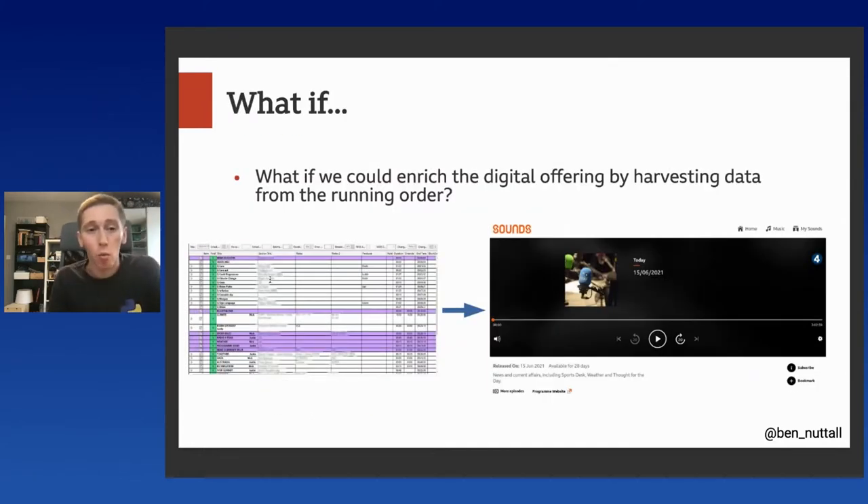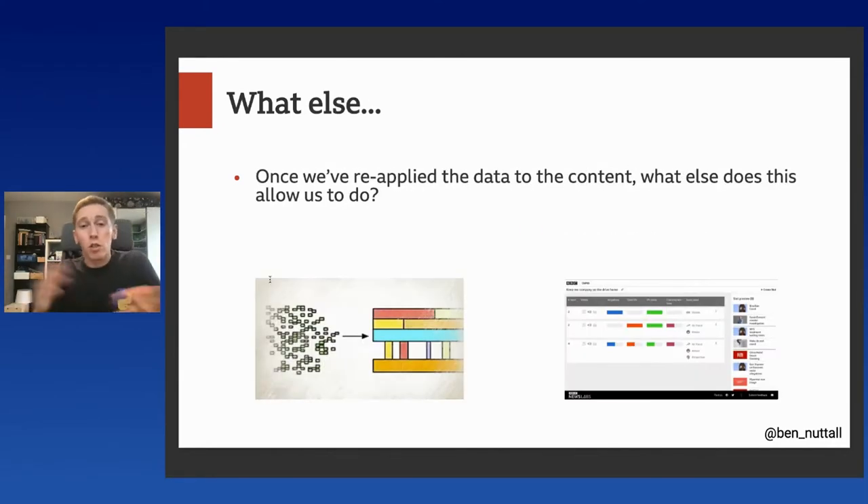In News Labs we tend to ask a lot of 'what if' questions. So we were thinking: what if we could actually take all that running order data that we started with — we had all that data to begin with — and use it to enrich the digital offering that we put out by harvesting that data from the running order? And what else could we do if we did that? So once we've reapplied that data to the content, what else does this allow us to do? There's a concept within BBC R&D called object-based media — an ideology where you can chop up programmes made for linear broadcasting and provide them to people in different ways, allowing people to consume small amounts of programmes and have customised, personalised views of all these different bits of content.